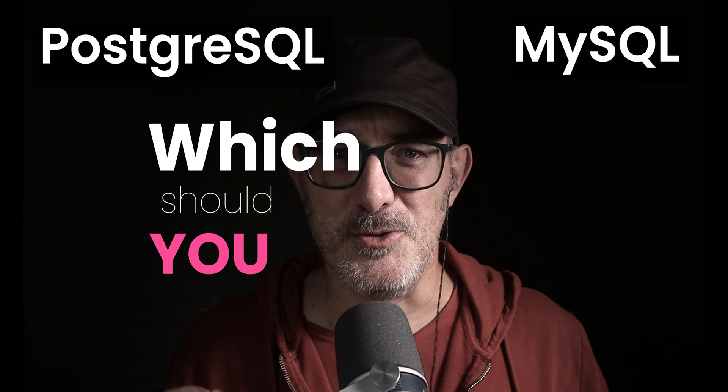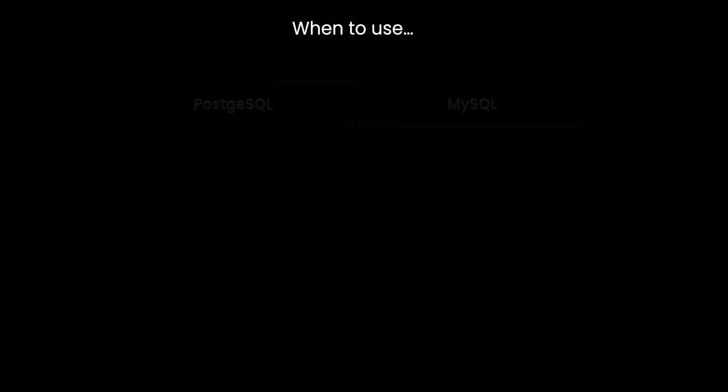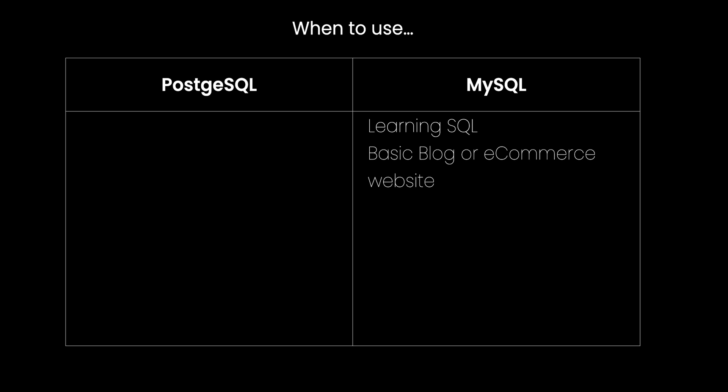We've explored the commonalities and differences between Postgres and MySQL. So which should you choose, and what should you learn first? Well, the answer is: it depends on who you are, where you're at, and what you're building. But there are cases where I can give you a clear answer. If you're learning SQL, or if you want to build a basic blog or an e-commerce website, I recommend sticking with MySQL. MySQL shines in simplicity and speed, making it ideal for many web applications. It'll provide all the features you need, and limiting yourself to MySQL will help focus any data architecture questions — you need to start simple, basically.